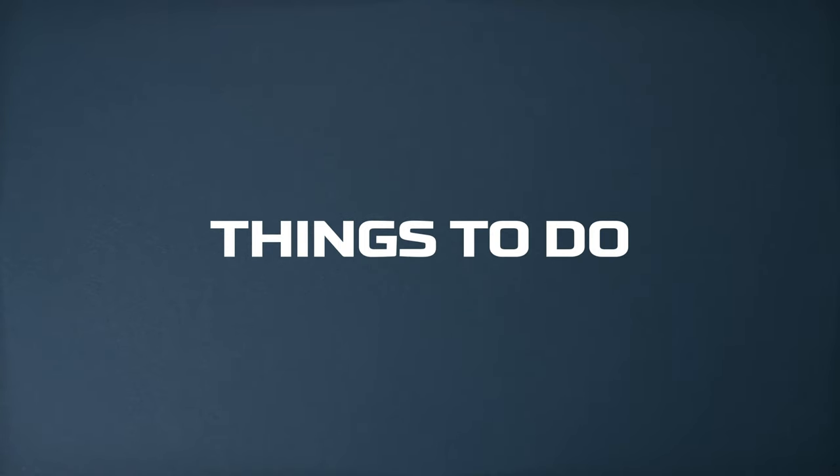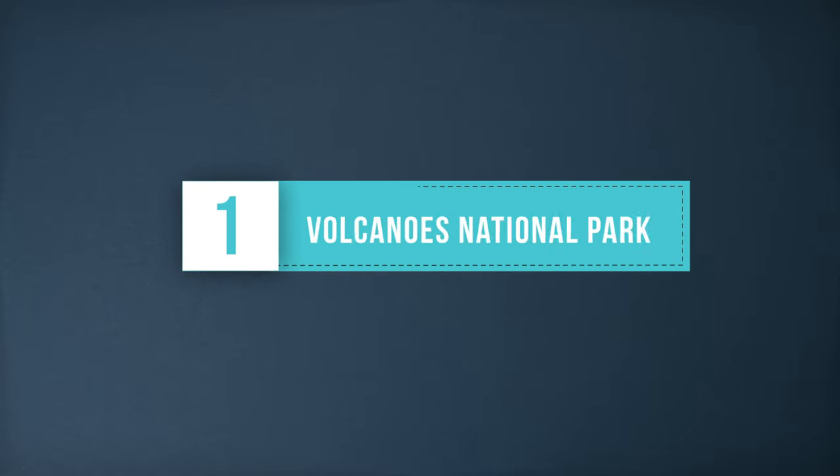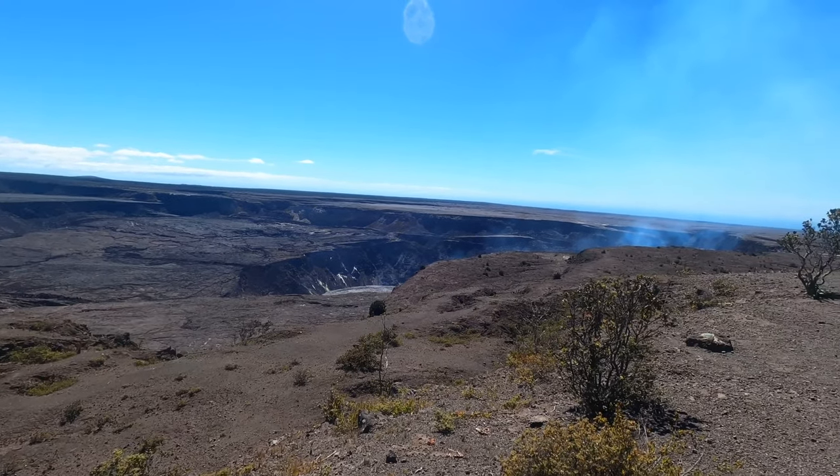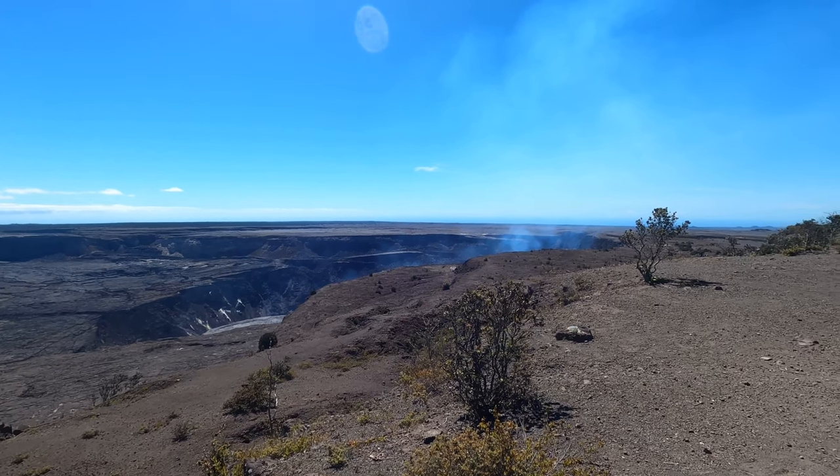Things to do. Hawaii Volcanoes National Park — visiting the National Park is an absolute must-do when visiting the Big Island. We spent the whole day exploring different sites, including the Kilauea Crater, the Hole Sea Arch, and the Thurston Lava Tube.